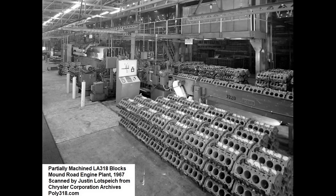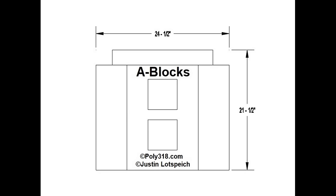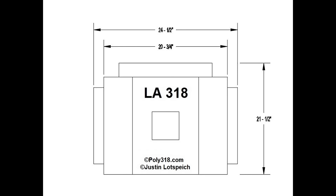I measured a 1966 A-318 and 1968 LA 318 with factory valve covers side by side, and the A-318 valve covers at the widest protrude 1⅞ inches horizontally more on each side than the LA valve covers. Both the A-318 and LA 318 are the exact same width overall at the widest point of 24½ inches from outside exhaust manifold to outside exhaust manifold. The A-318 valve covers extend plumb with the exhaust manifolds, whereas the LA valve covers stop about plumb with the exhaust gasket flange, where the exhaust manifolds stick out past the valve covers. This gives the A-block an optical illusion of being wider than the LA even though it is not.